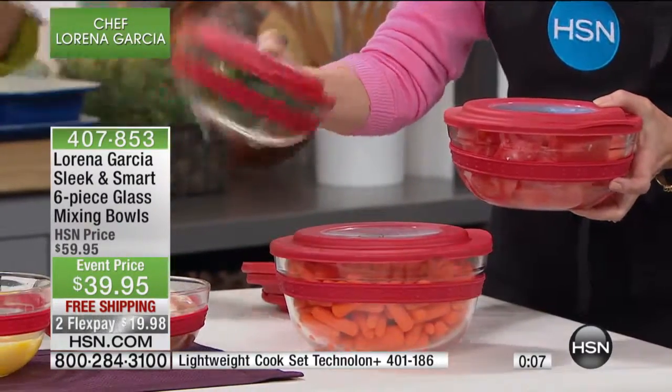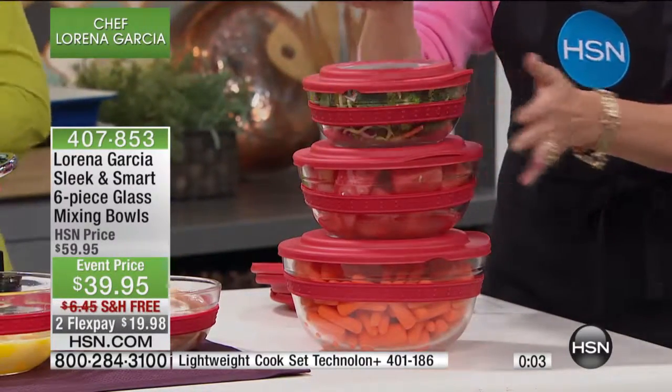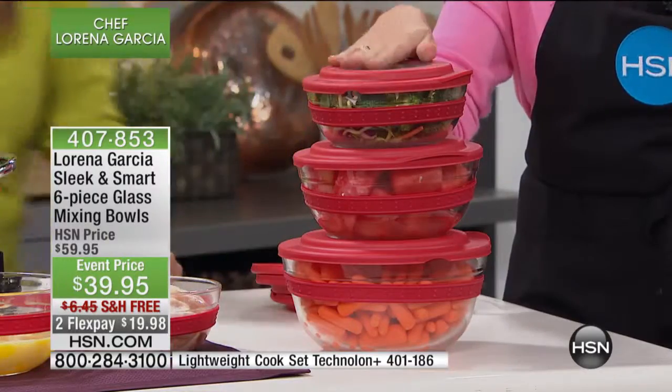I'm like you, Alice — I love my mixing bowls to be glass. I love them too, and you will too. Especially when we've got them on an event price — $20 savings.